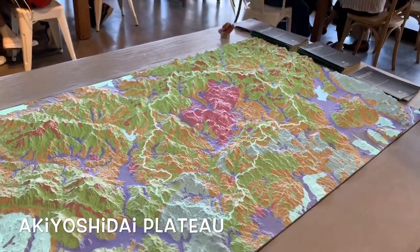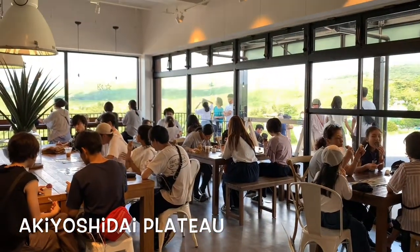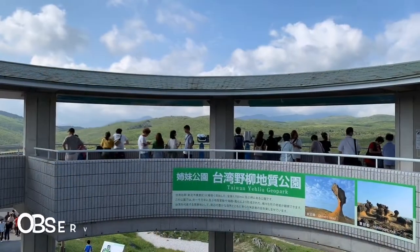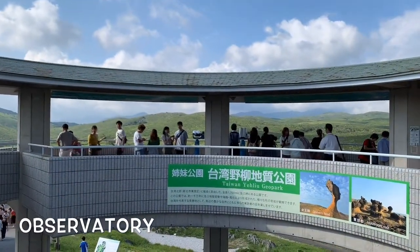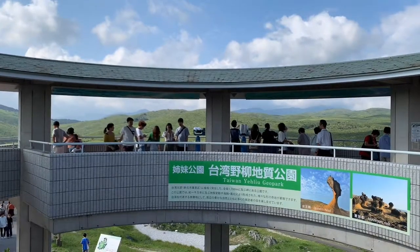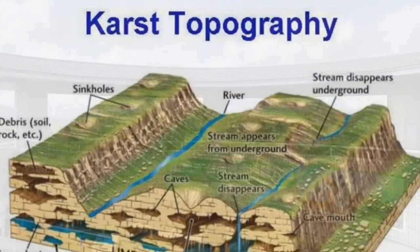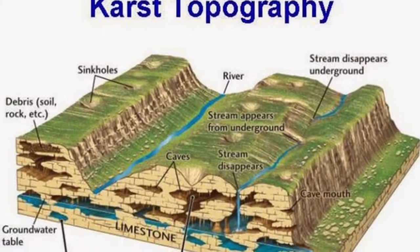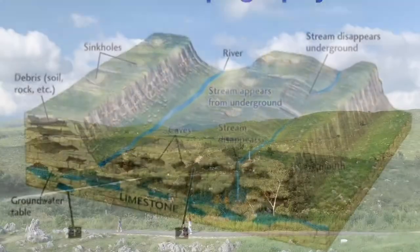After about a one-hour drive, we reached Akiyoshidai Plateau. First, we went to the observatory to get a look at the entire Akiyoshidai Karst. Karst is formed from the long-term dissolution of limestone — rainwater slowly erodes the limestone and creates caves and underground streams.